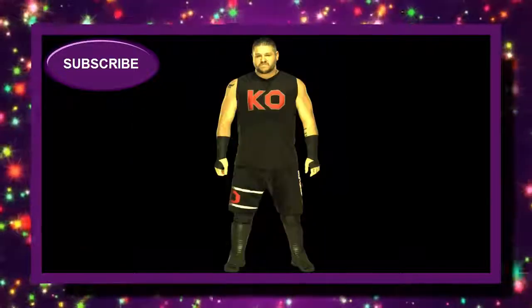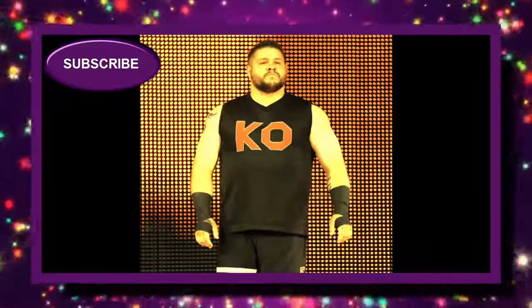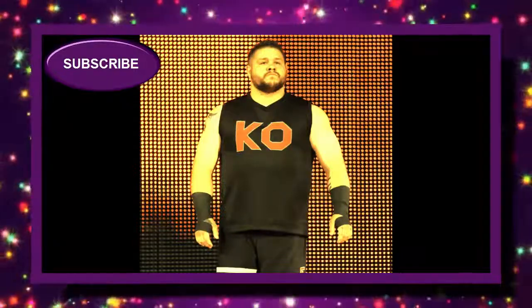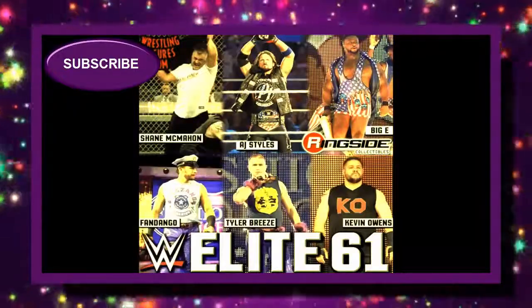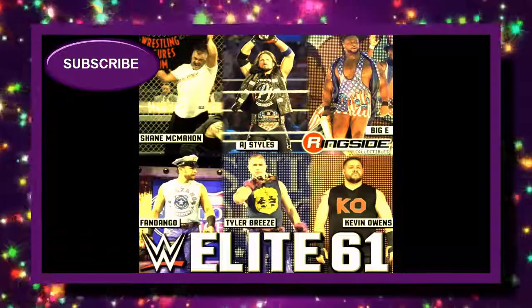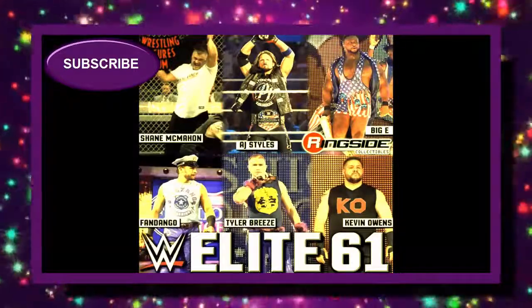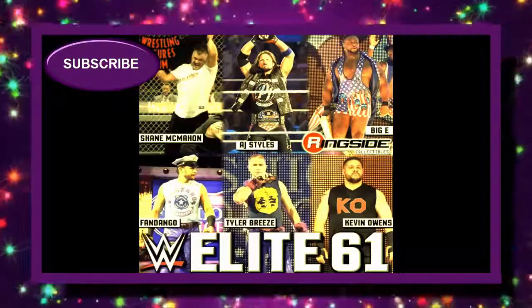Kevin Owens' attire is not his best though. I would prefer the America attire, just like with AJ. I guess they just didn't want three different America attires. Can you imagine — AJ Styles United States attire, Big E and New Day's United States attire, and then Kevin Owens United States attire all in the same set? That would be pretty crazy, but I wouldn't have any problems with it.